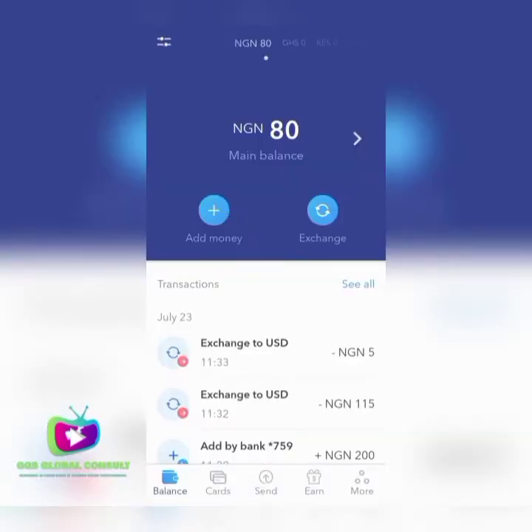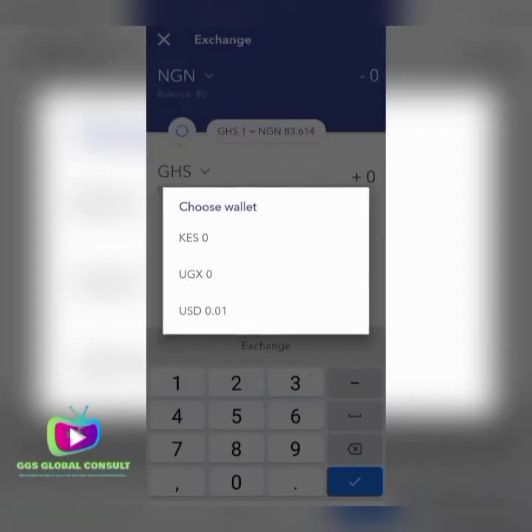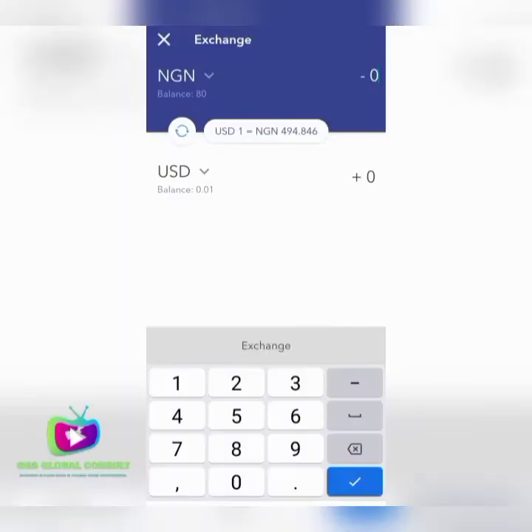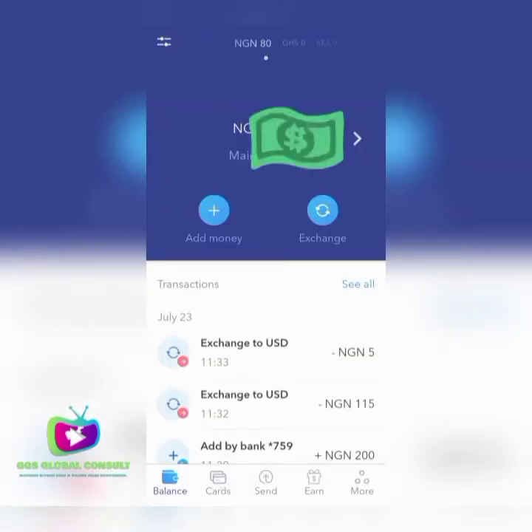Whenever I transfer to that account number, my wallet gets credited instantly. After crediting your account, you go to Exchange and exchange to USD in order to convert your money. They have an exchange rate — whenever you click on it, an exchange rate will be shown to you. Your money gets credited to your USD account in order to request for your virtual card. Once your money is exchanged into your USD account, you can click the plus sign.